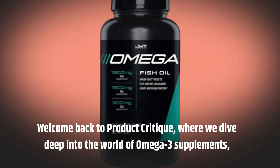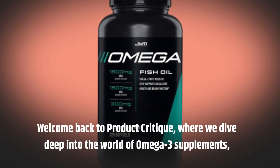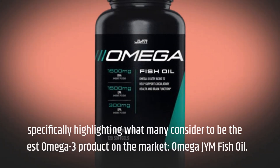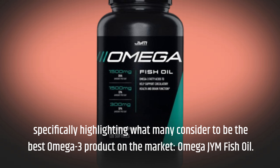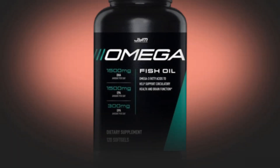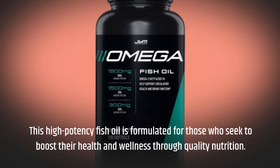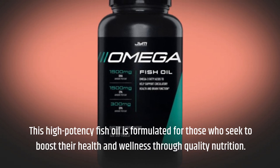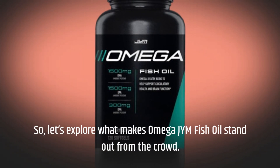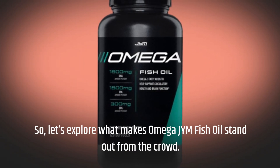Welcome back to Product Critique, where we dive deep into the world of Omega-3 supplements, specifically highlighting what many consider to be the best Omega-3 product on the market, Omega-JYM fish oil. This high-potency fish oil is formulated for those who seek to boost their health and wellness through quality nutrition. Let's explore what makes Omega-JYM fish oil stand out from the crowd.